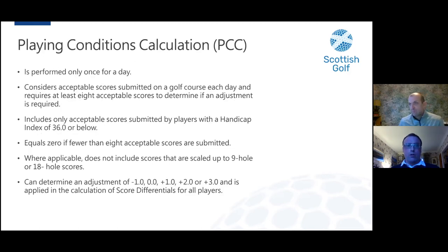Just a quick recap on the Playing Conditions Calculation (PCC). It is performed once at the end of each day. It considers all acceptable scores submitted on a given course each day from all sets of tees. It includes only acceptable scores from players with a handicap index of 36 or below. It equals zero if fewer than eight acceptable scores are submitted that day. It does not include scores scaled up to 9-hole or 18-hole scores. The adjustment it can determine is between minus one and plus three, applied to the score differential for all players. We have found it's quite conservative compared to the CSS, and initial data shows it does not react as severely as the CSS.